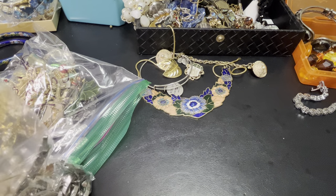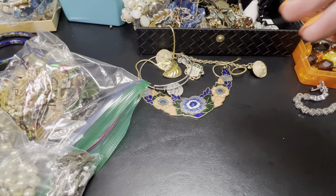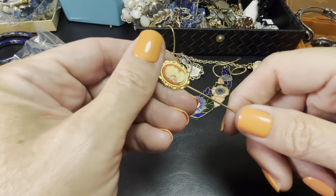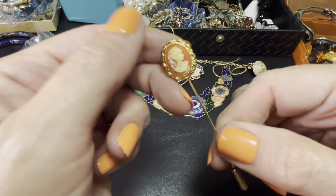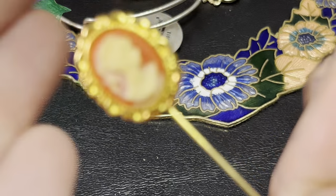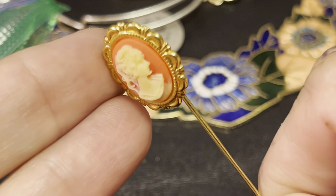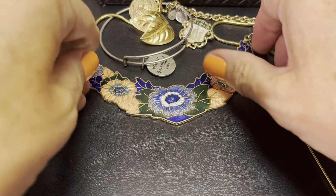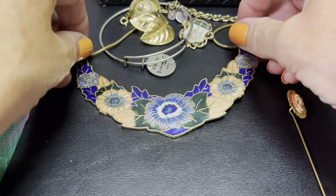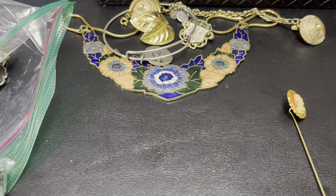Some people scoff at faux pearls, but there are some really great faux pearls out there. This is a very faux cameo — I can't see her face, but that's pretty. Oh, and this is a cloisonné bib necklace that I flippin' love.